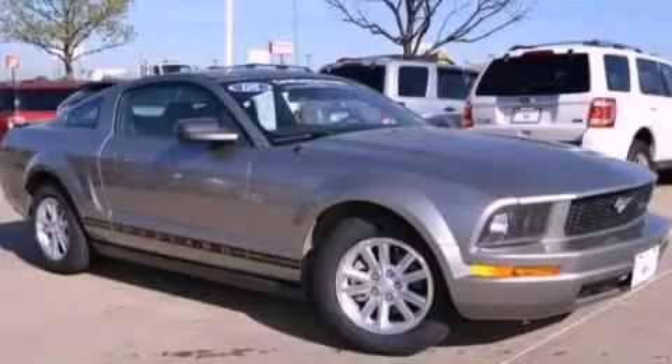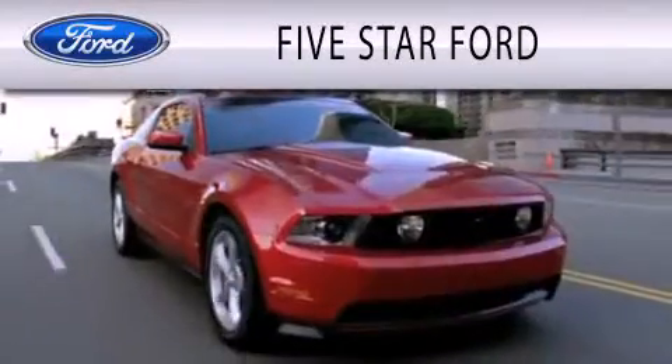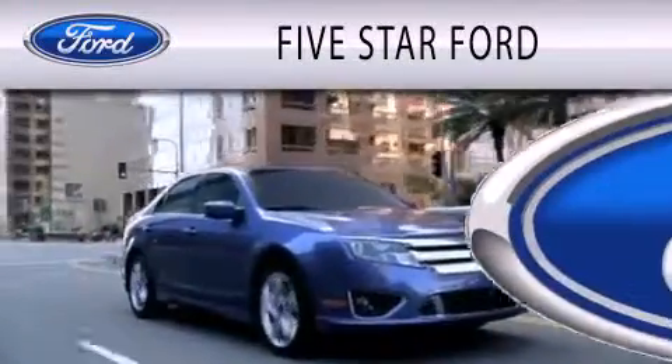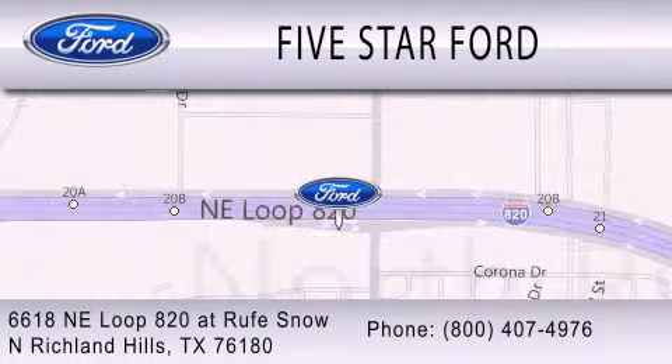Contact us today to schedule your opportunity to see this automobile in person. Five Star Ford is dedicated to doing everything possible to ensure that the experience you have selecting your vehicle is as pleasant as possible. We're located at 6618 Northeast Loop 820 at Roof Snow in North Richland Hills.